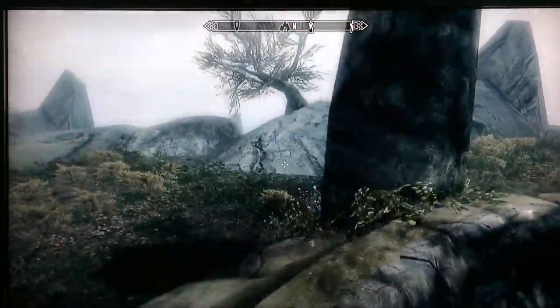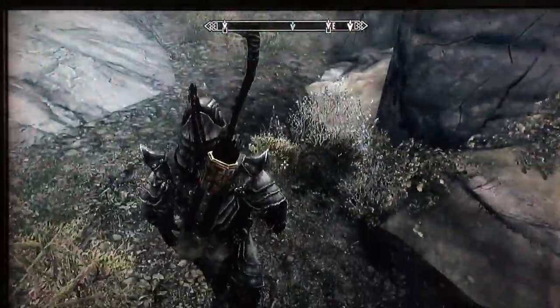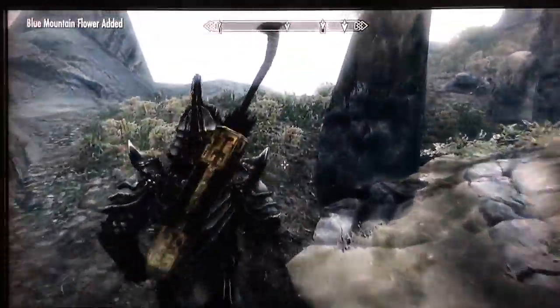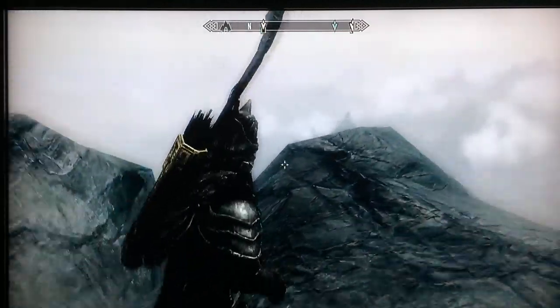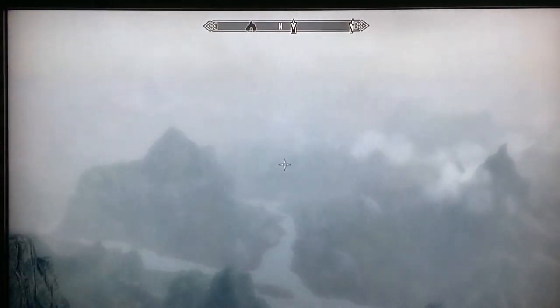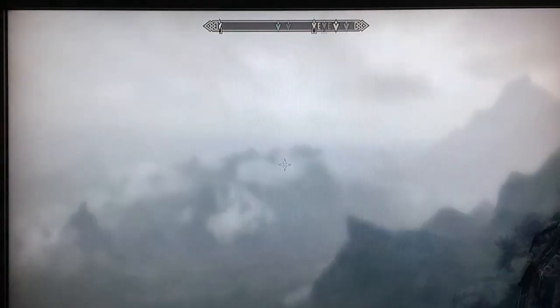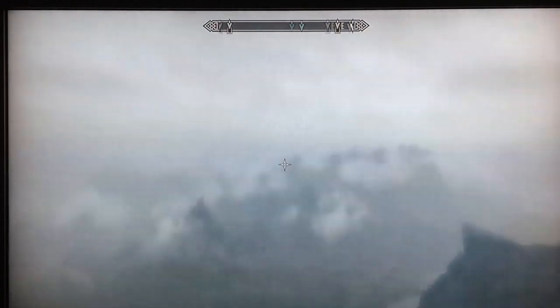Once you exit the runes you can walk onto a rocky outcropping to get a beautiful view of the valley below. It's a little cloudy today so you're not going to get the full effect. If you pose your character on the outcropping and wait, you get a dramatic scene that can be used as openings or closings for your Skyrim video.